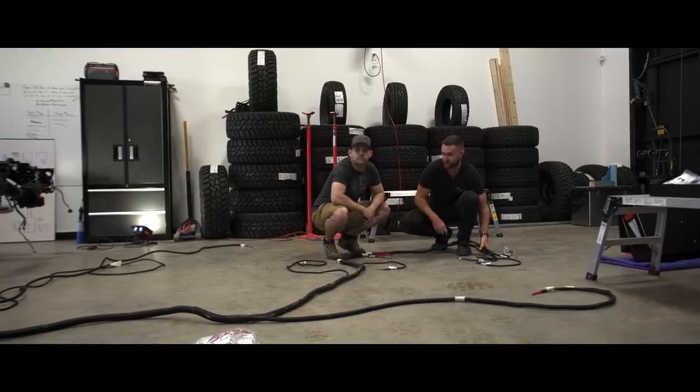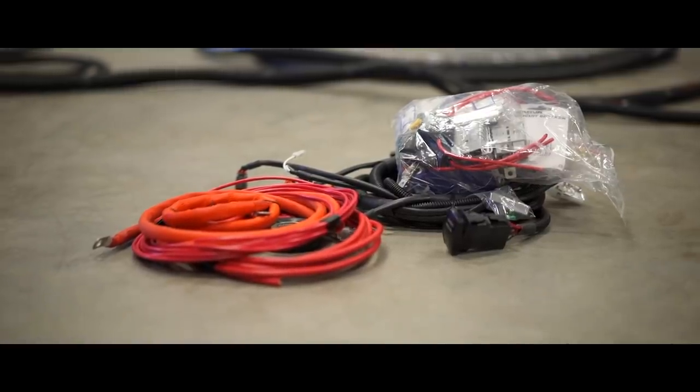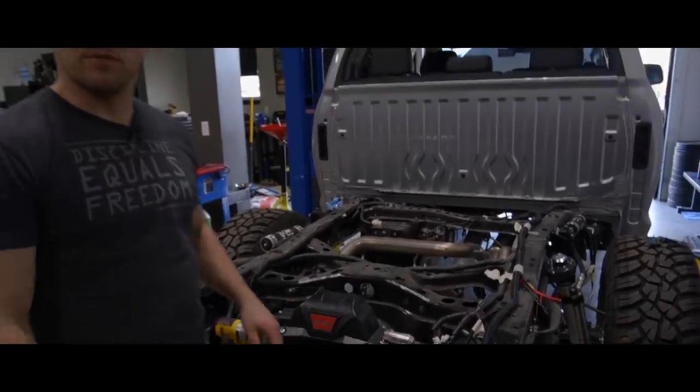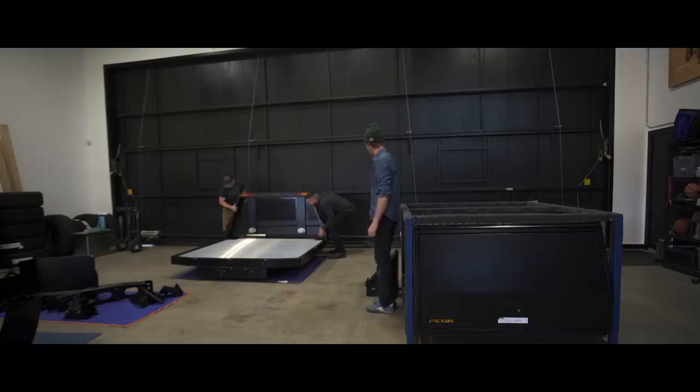We've got the wiring harness all laid out the way it's supposed to go, a few things plugged in — water pump, winch in and ready. Everything else is ready for the flatbed to go on. First we're gonna put the headboard onto the flatbed and then put that entire unit onto the back of the truck.